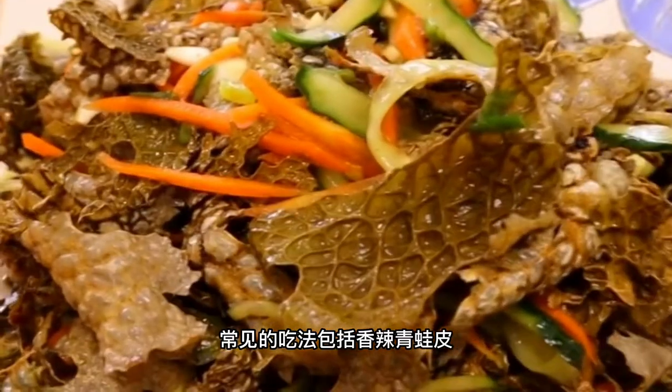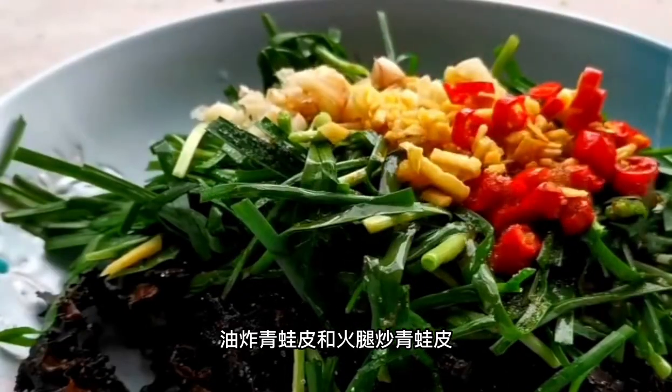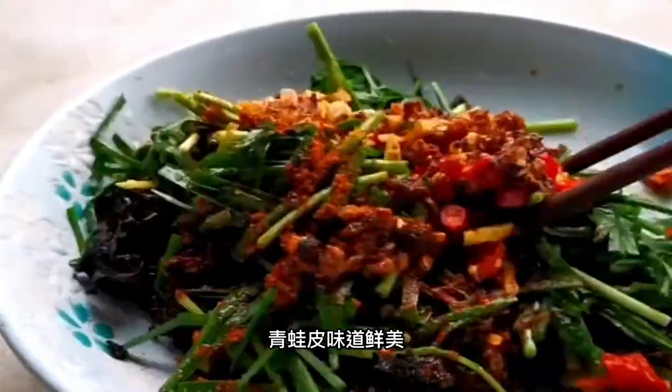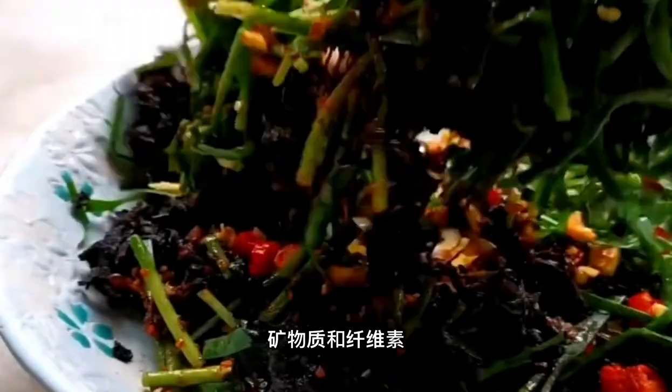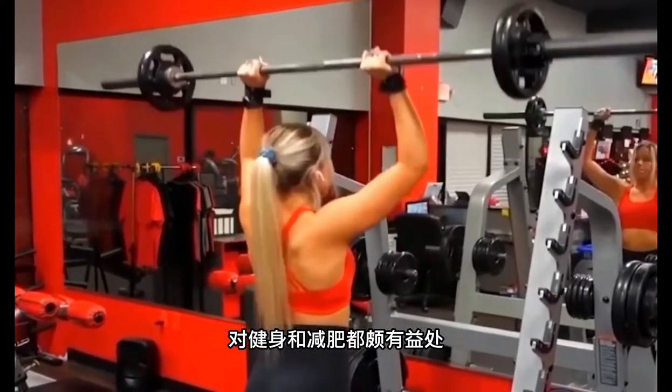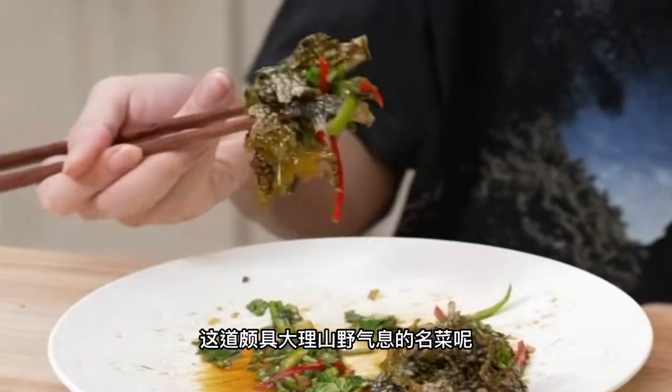The most common frog skin dishes are spicy frog skin, deep fried frog skin, and ham and frog skin stir fry. Frog skin is chewy and has a fresh delicious taste. It is rich in protein, minerals, and fiber which are beneficial for physical fitness, weight maintenance, and general health.